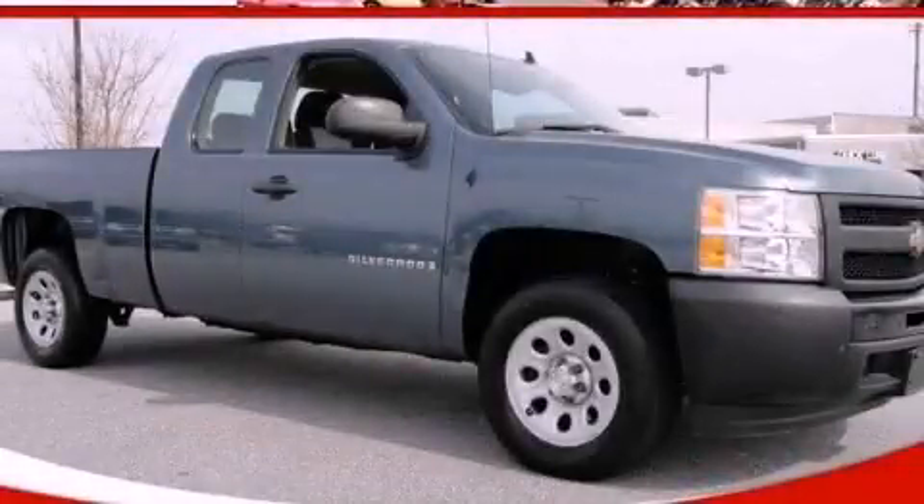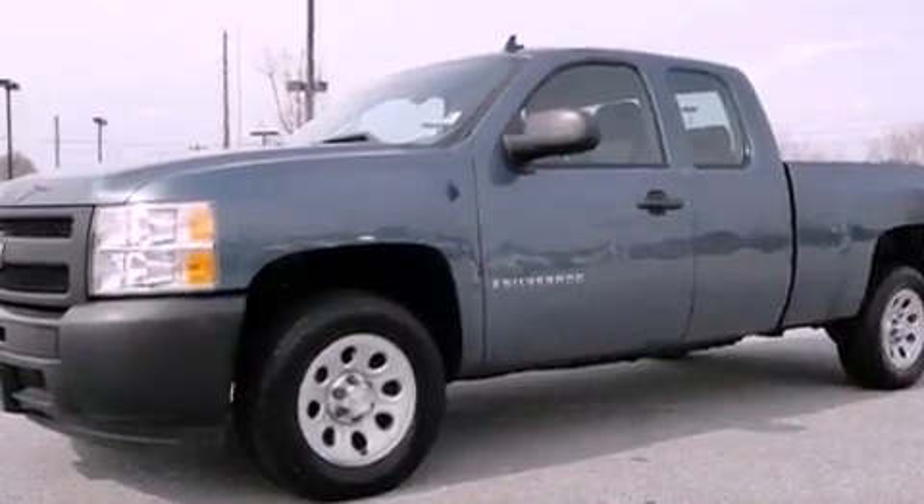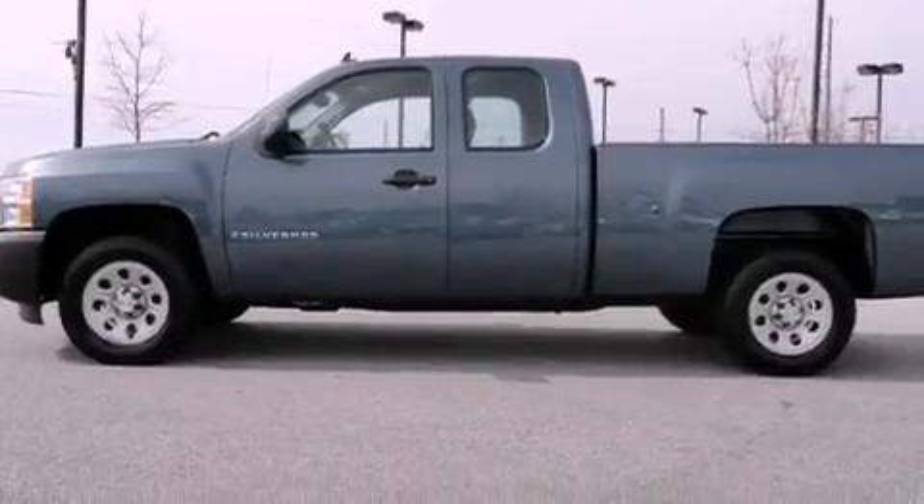This is a 2009 Chevrolet Silverado 1500. It has the power to move what you need and the look, too. It has a 4.3-liter six-cylinder engine and a four-speed automatic transmission.